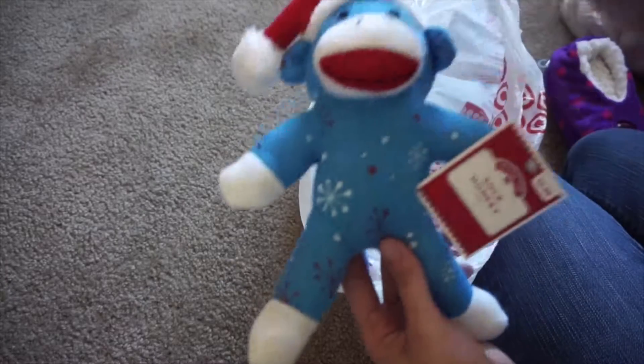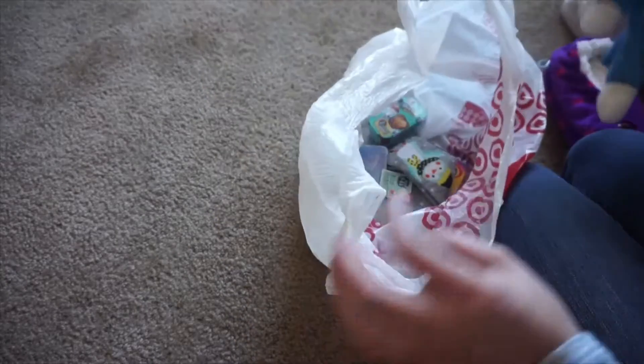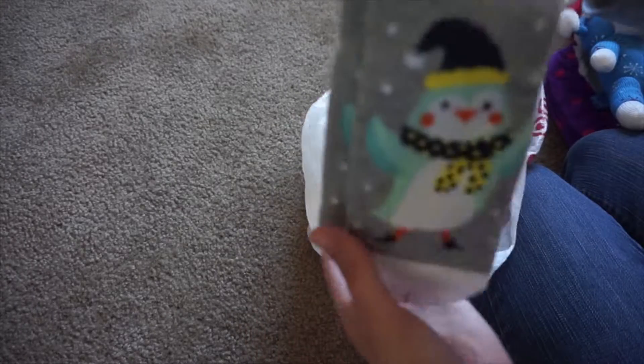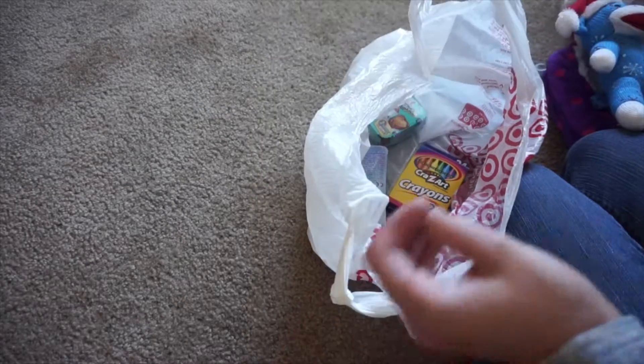Both the girls will have a sock monkey — one's red and this one's blue, so this is Capri's. Both the girls also have matching socks. I thought these were cute; they just have a little penguin on them, so both girls have these.